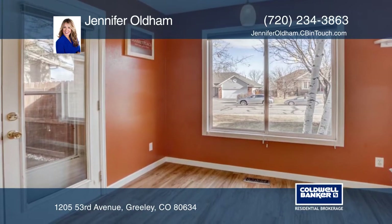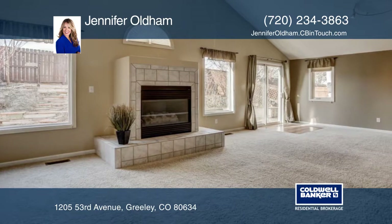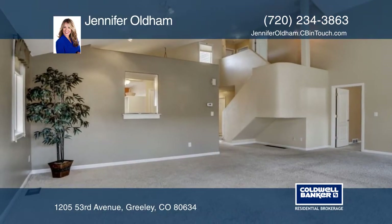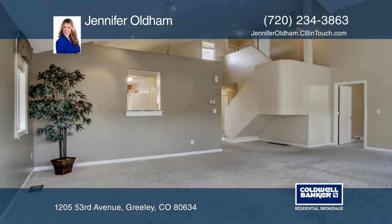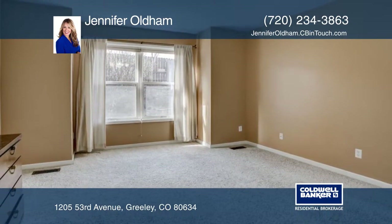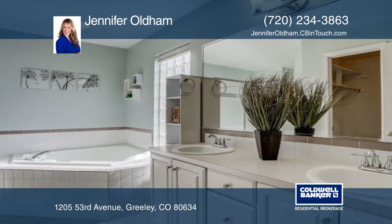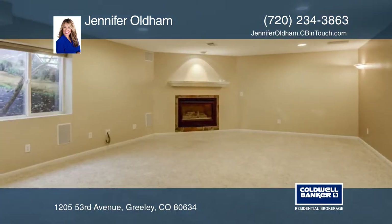This gorgeous five-bedroom home features lots of special upgrades, including a main floor master and a finished basement. Vaulted ceilings add to the dramatic appeal of this home. The low maintenance backyard has a large wraparound patio and backs to open space and walking trails. This home has so much to offer and won't last long. Make it yours with a call to Jennifer Oldham.